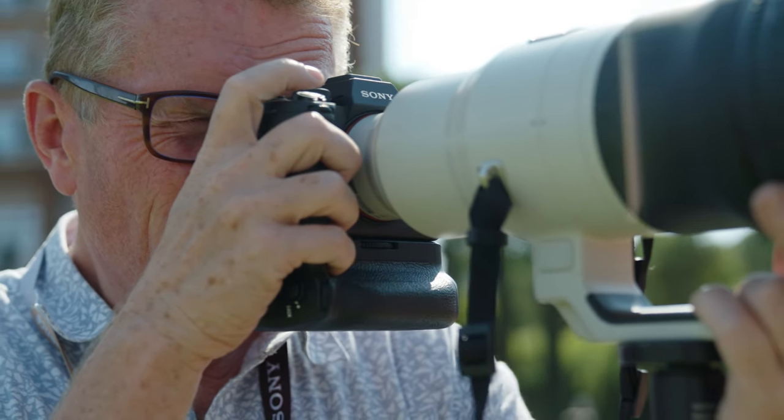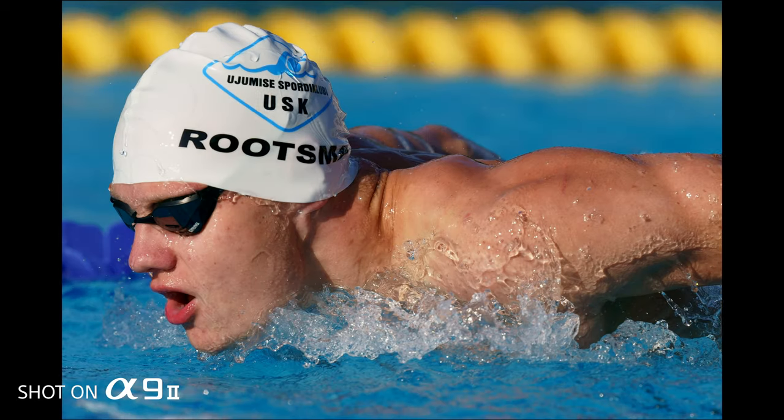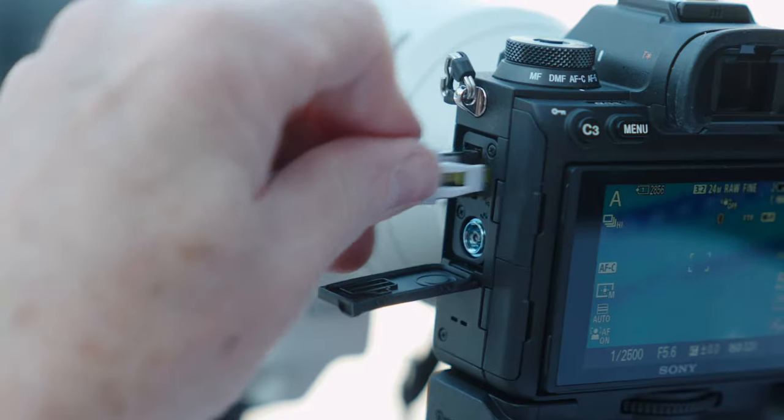The previous camera was the market leader, was the one I wanted to use. Now we have an improvement on that, and the little details and fine-tuning that Sony have given to this camera add up to a big change.